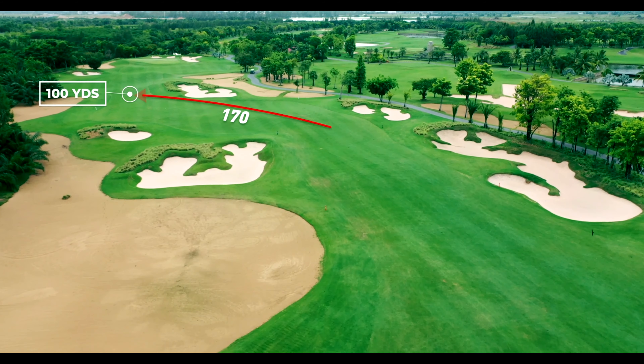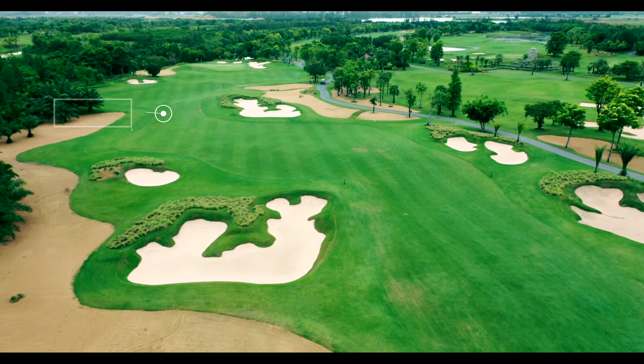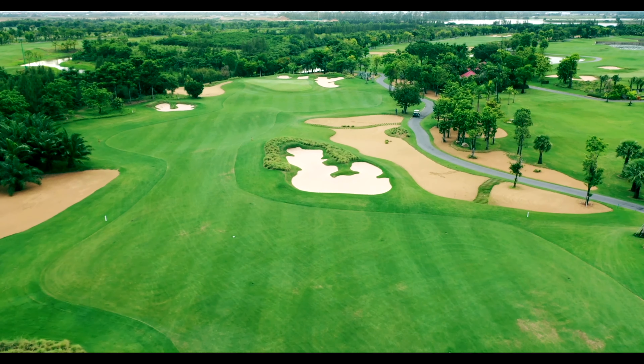A 170 yard layup shot will be perfect as it will leave you 100 yards to the green. Do be careful of the waste bunker which cuts in on the left, as well as the deep fairway bunker on the right hand side which is guarded by lovegrass.